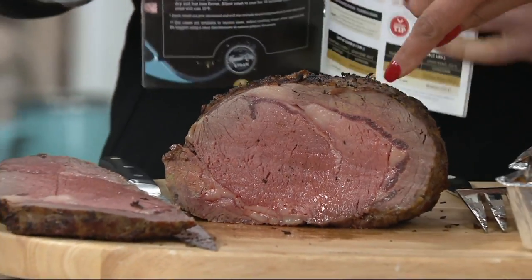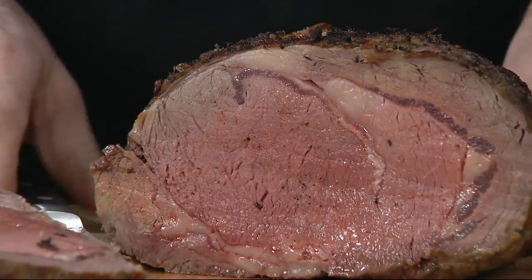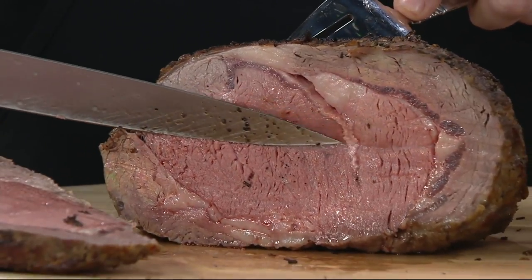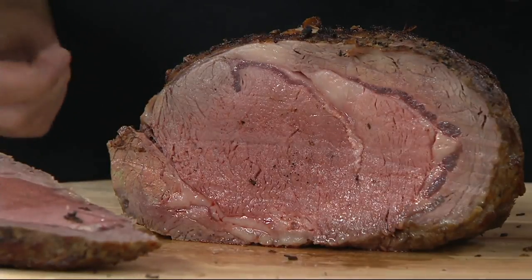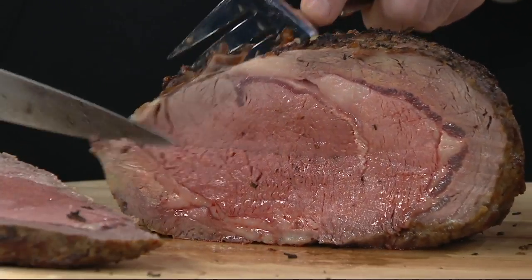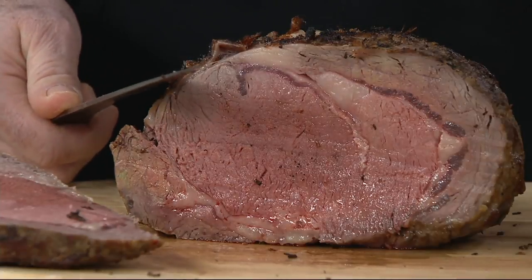Talk about why prime rib roast is considered so special. Number one, it's got that meaty, buttery flavor. Where does all that come from? Look at all that juice — it's juicy. That's because of that Midwestern corn-fed beef. What makes one piece of beef more juicy? Where's that buttery taste come from? That's the marbling from how the beef was fed.